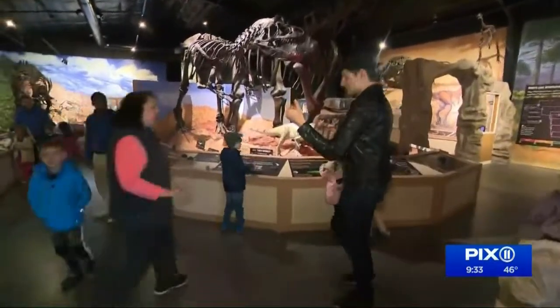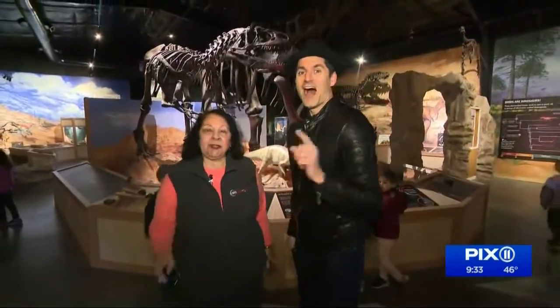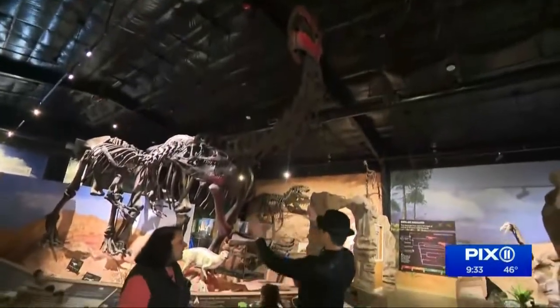Rayanne, come on in right now. I'm here! The Center for Science Teaching and Learning, right? Absolutely — I've been practicing that for the last 15 minutes. The Center for Science Teaching and Learning. Rayanne, give us a tour. Lots of kids, lots of animals. Let's start with this right here.